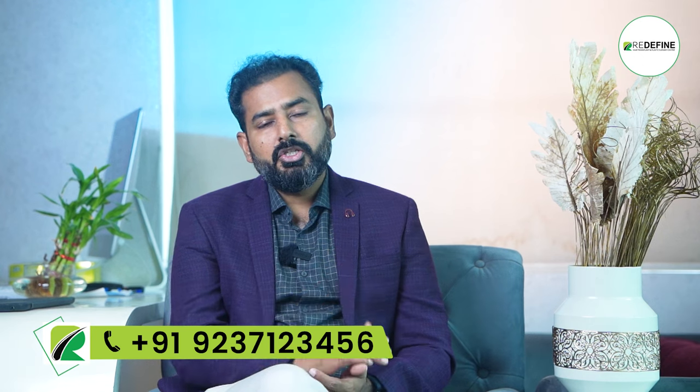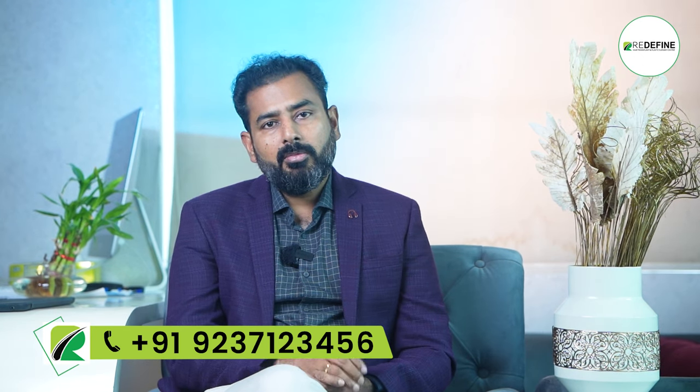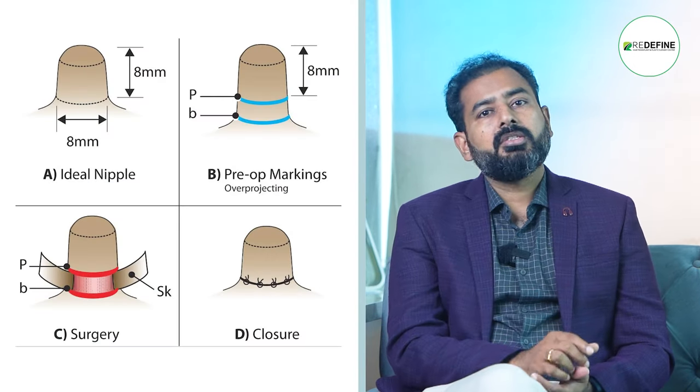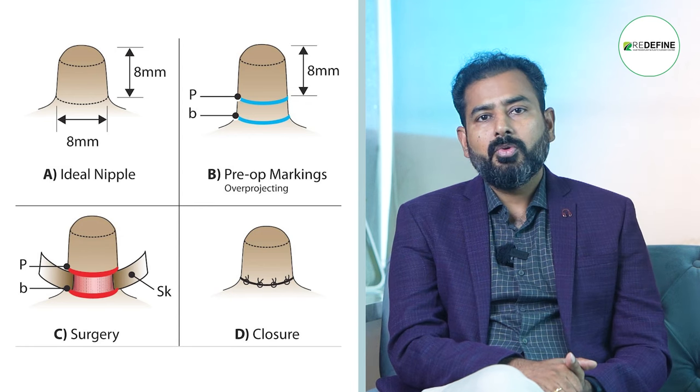The nipple size is hypertrophy. We are able to correct the nipple hypertrophy. We are able to reduce the nipple size under local anesthesia. We will be able to first address gynecomastia and then correct the nipple size.